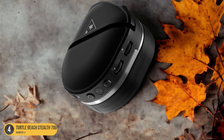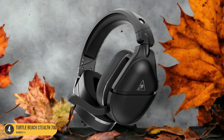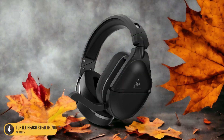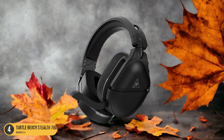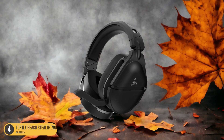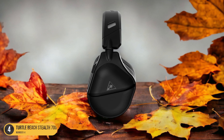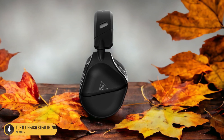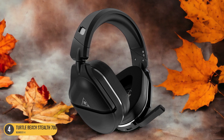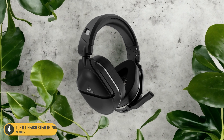The Turtle Beach Stealth 700 Gen 2 Max offers an impressive 40-hour battery life, allowing for extended gaming sessions without interruptions. Its 50mm NanoClear speakers deliver rich, immersive sound quality, enhancing every gaming moment with detailed audio. The headset's lightweight and comfortable design make it ideal for long gaming sessions, reducing strain on the ears even during prolonged use. Additionally, the clear flip-down microphone ensures crystal-clear communication with teammates, enhancing teamwork in multiplayer games.